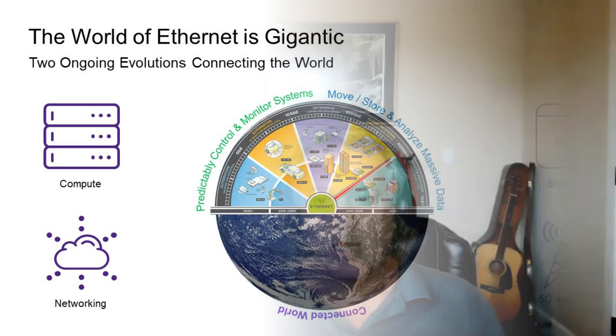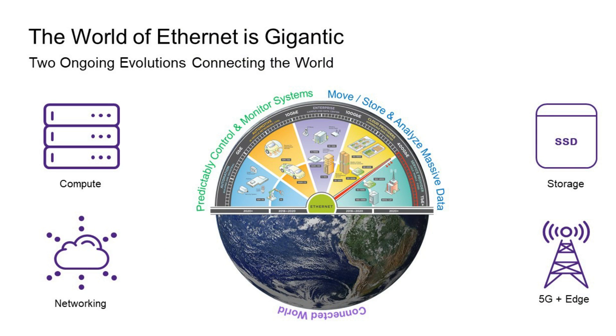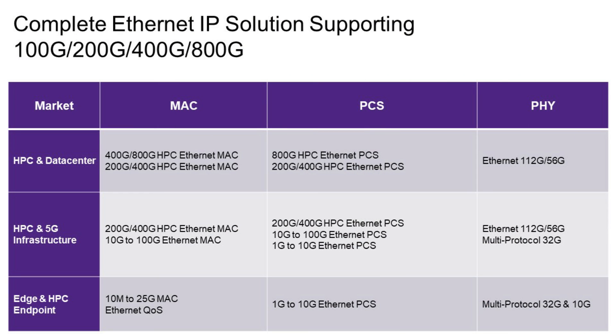There are incredible things going on in the world of Ethernet today. We're really talking about the ability to move and analyze massive amounts of data and the new speeds driving a connected world — whether it's the compute infrastructure, the networking, the storage, or all the technologies that bring it to your desktop or your home. There will be lots of design starts and more servers as companies work to keep up with demand. Synopsys is bringing an incredible portfolio of IP to help designers solve this problem.